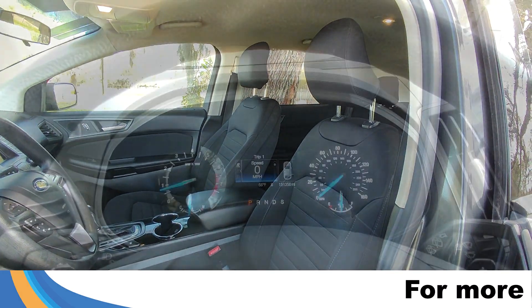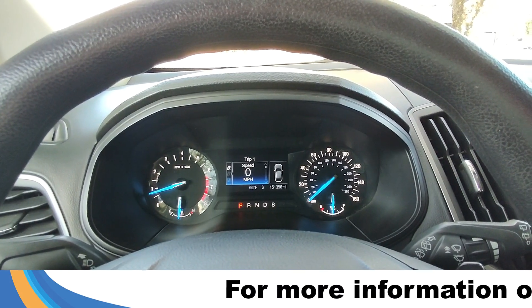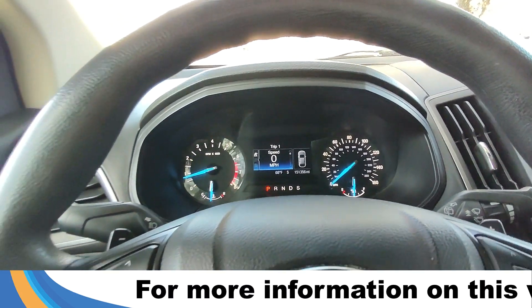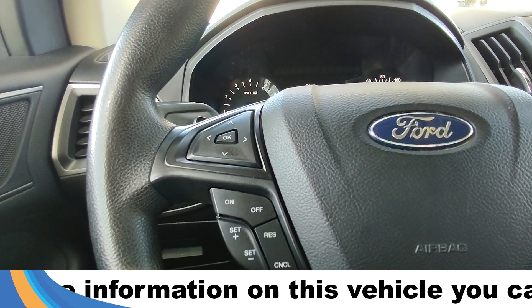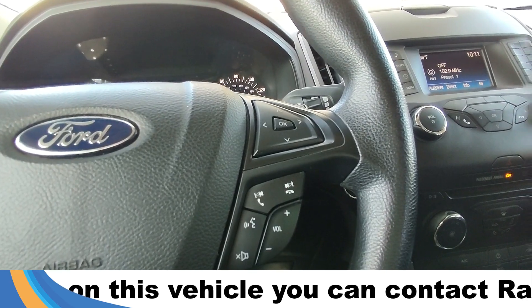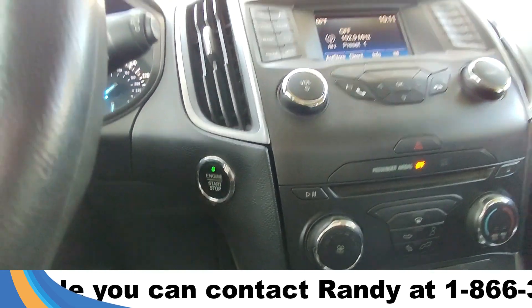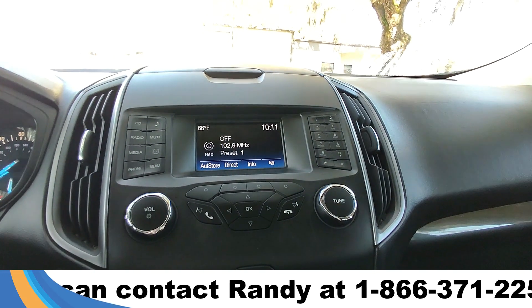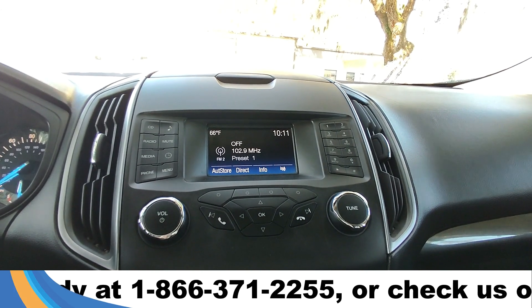Taking a closer look at the interior, here's a view of the dashboard. On the steering wheel we have dashboard controls, cruise controls, audio controls, and voice controls. This is a push-to-start vehicle. In the center you have a small digital display — this comes equipped with AM/FM radio as well as Bluetooth capabilities and a CD player.